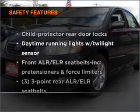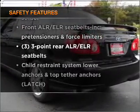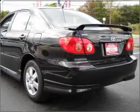If safety is a high priority, rest assured knowing that these top safety components are included: daytime running lights.